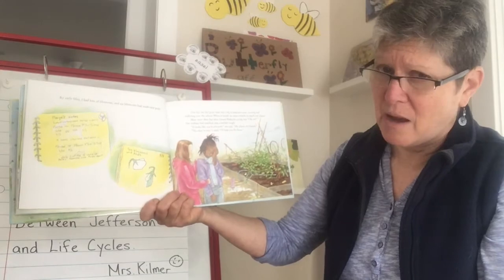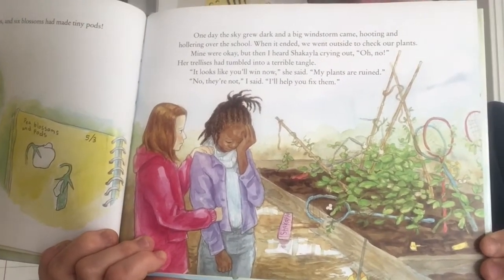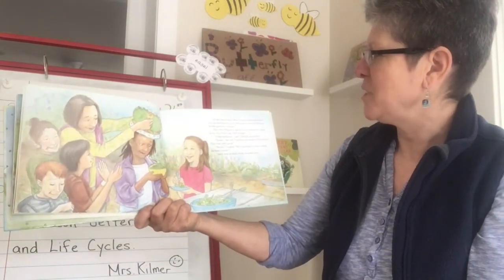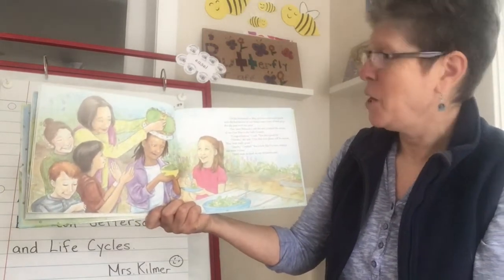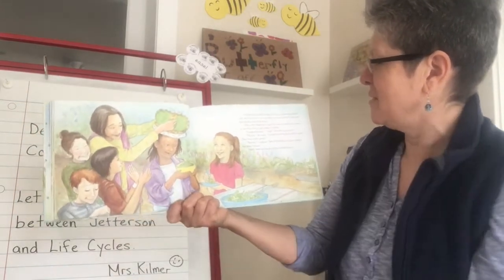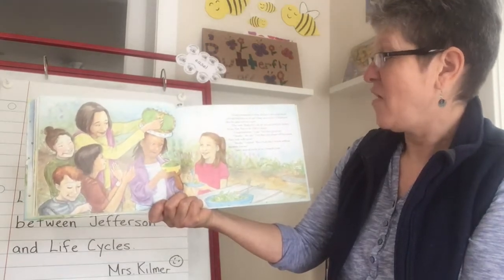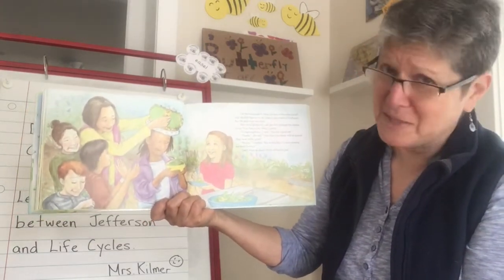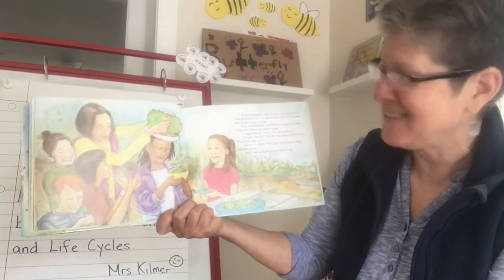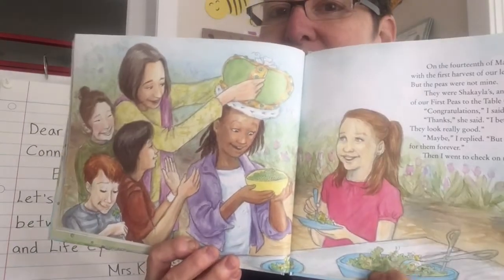It looks like you'll win now. My plants are ruined. No, they're not, I said. I'll help you fix them. That's being a good friend. On the 14th of May, we had a celebration lunch with the first harvest of our lettuce and a bowl of fresh peas. But the peas were not mine — they were Shekayla's, and she was crowned the winner of our first peas-to-the-table contest. Congratulations, I said. You did a good job. I bet that your plants will be second — they look really good. Maybe, I replied. But it feels like I've been waiting for them forever. Shekayla's getting her crown, and they've also got some lettuce for salad from the garden.